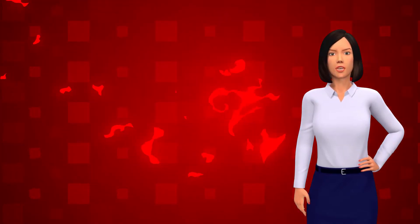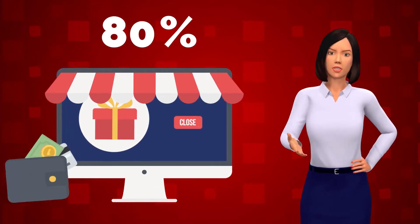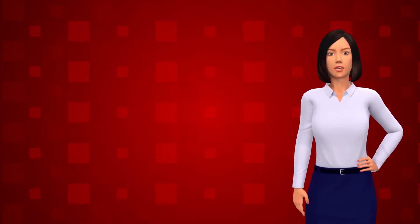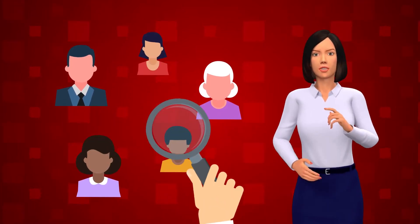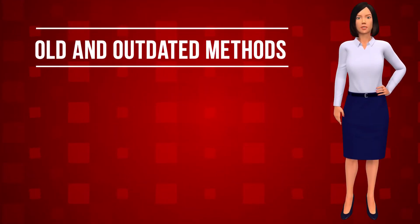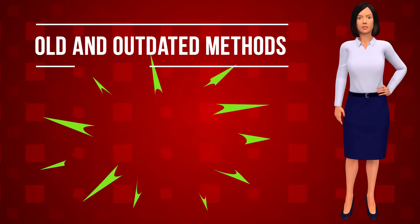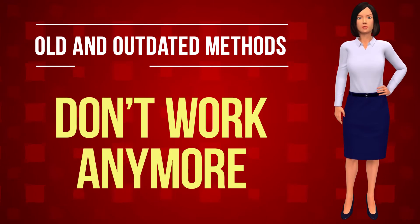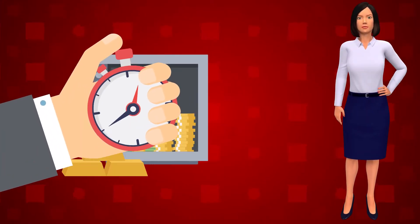Did you know up to 95 percent of the people who visit your site are leaving without buying? The painful reality is that when it comes to getting quality leads and buyers, it's tougher than ever these days. Old and outdated methods like pop-ups, pop-unders, overlays, and strategies such as scarcity devices and countdown clocks simply don't work anymore. If you're not grabbing your visitors' attention, you're leaving a whole lot of money on the table.